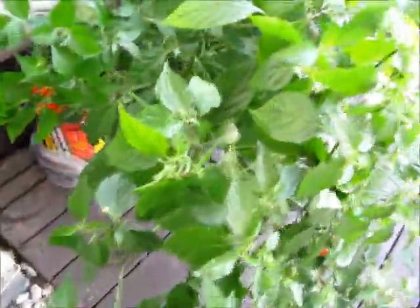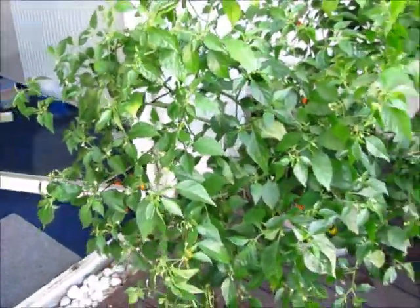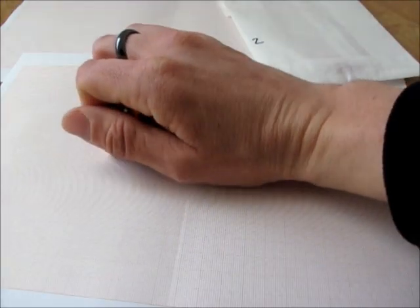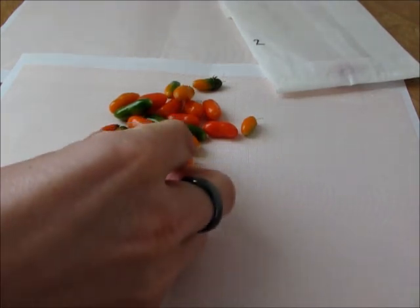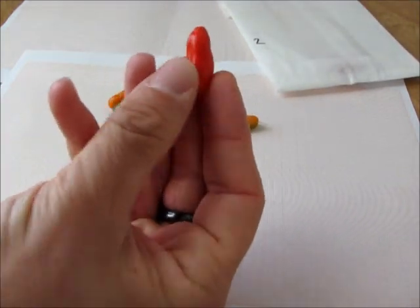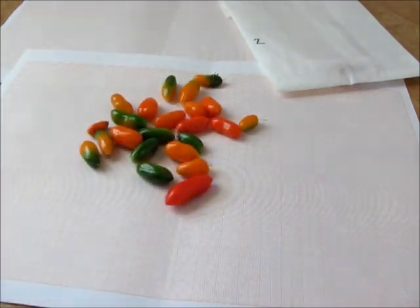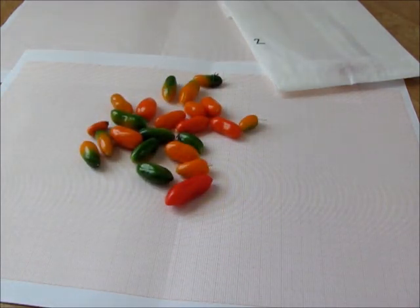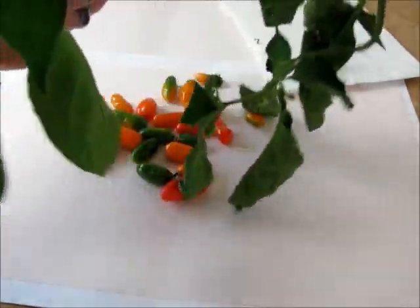Number two still has many flowers, with a little additional harvest. One branch with some still green fruits broke off.